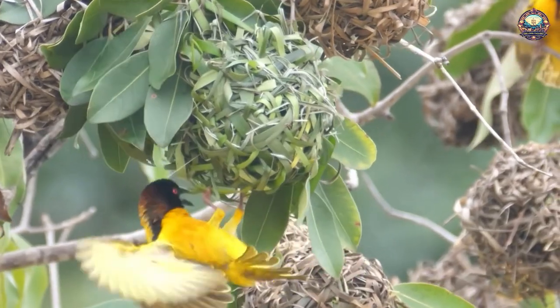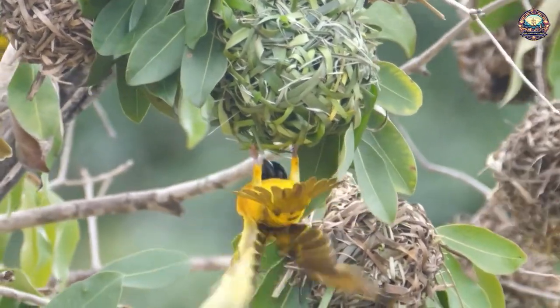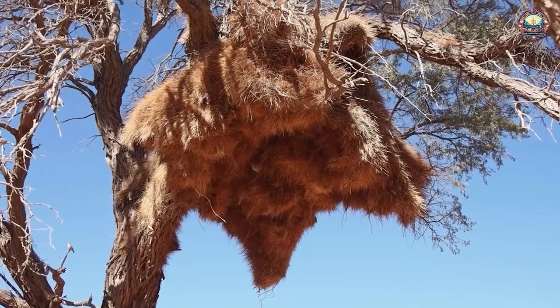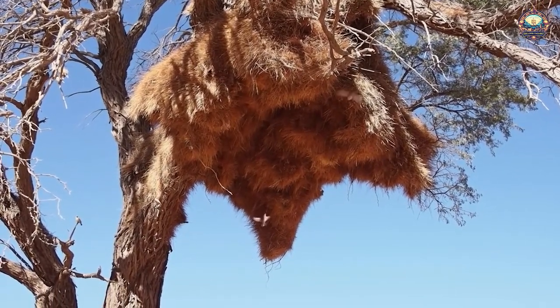Sociable weavers also install a security system: sharp straw spikes lie in each entrance to keep away predators. They need them, as other birds — including birds of prey — will take advantage of the sociable weaver's building skills and construct their own nests on top of the structure.